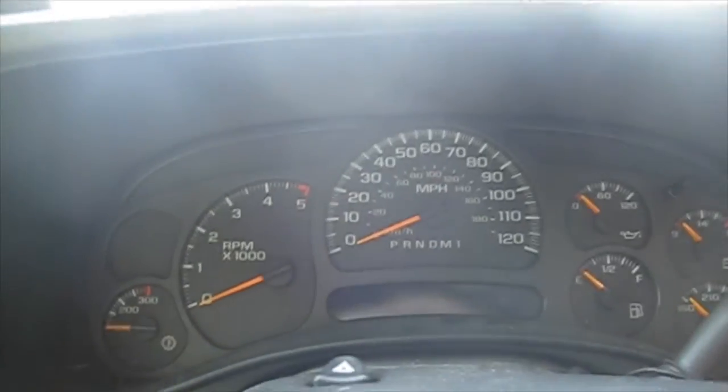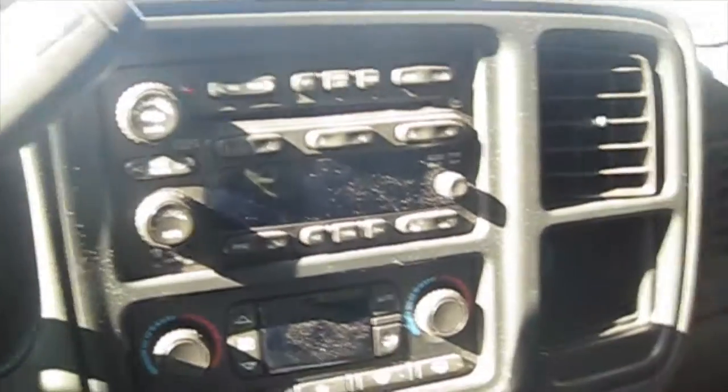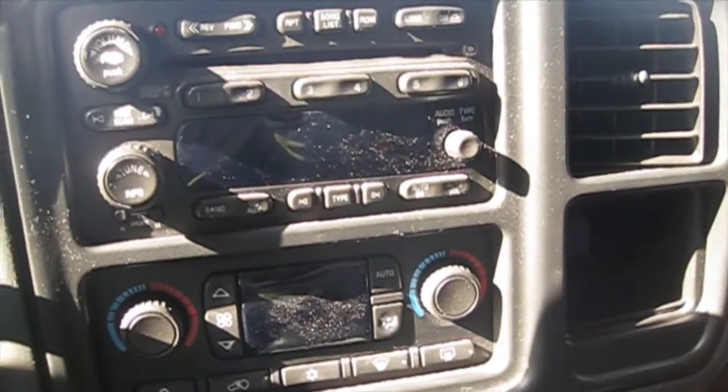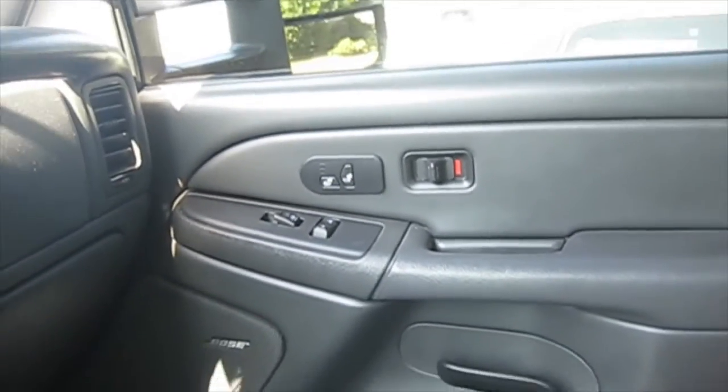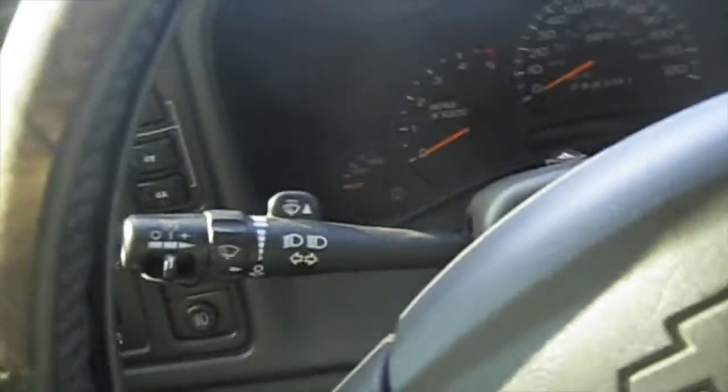Here's a look at the interior so far. It's mostly still stock on the interior, just getting dirty. It's a crew cab short bed LT with dual heated seats in the front, but yeah, mainly still a regular interior.